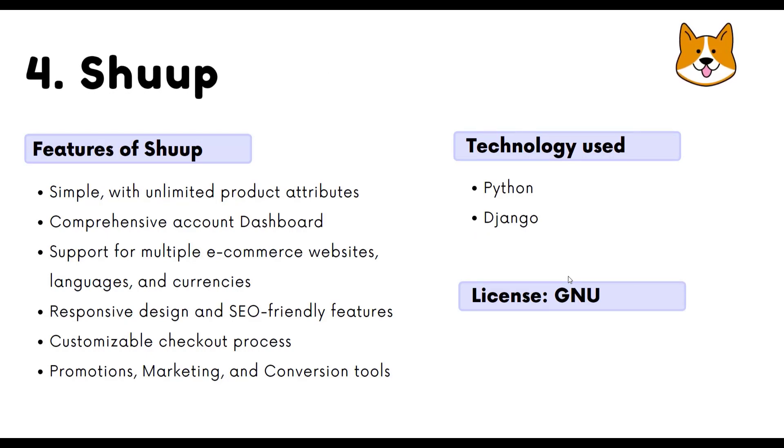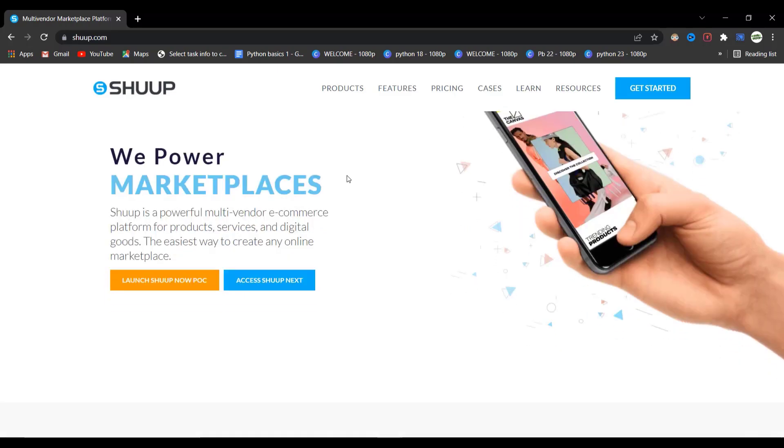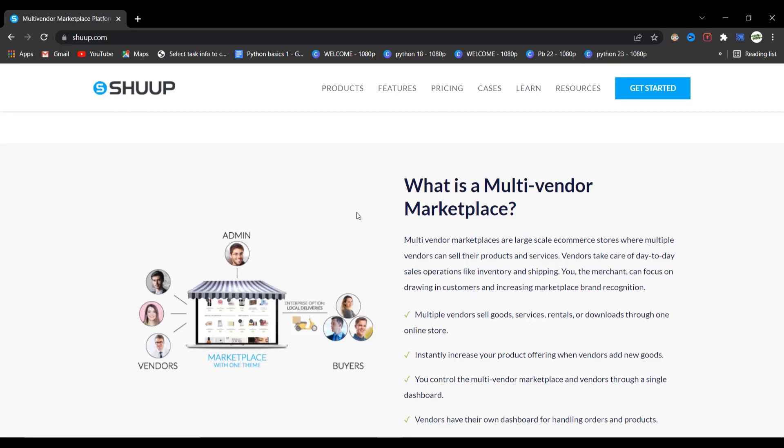In fourth place we have Shuup, which is also built using Python and Django. It is an open source multi-vendor marketplace software that allows you to build marketplaces like Amazon or Fiverr — the options are endless. Shuup offers free open source access to developers but also includes various paid business and enterprise packages.